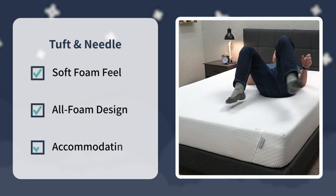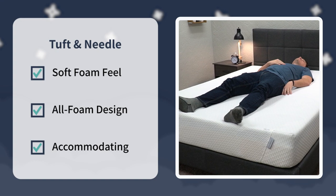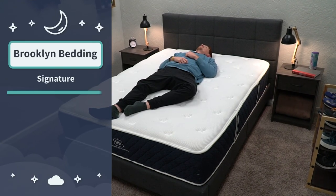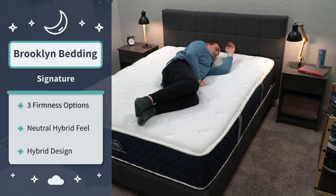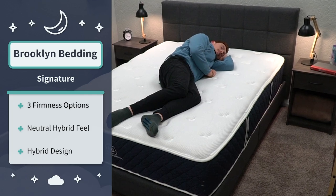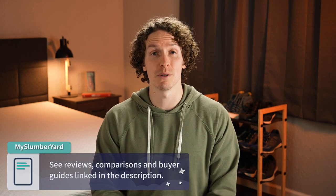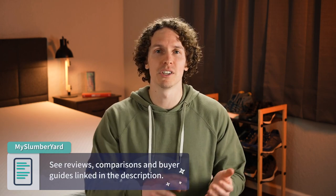For the final verdict: I'd recommend the Tuft & Needle mattress if you're looking for a simple all-foam bed with a soft neutral foam feel right around a medium. Check out the Brooklyn Bedding Signature if you want a neutral hybrid foam feel, three firmness options to choose from, and the option to add a cooling cover. But that's just what we think here at The Slumberyard — have you tried either of these beds? Write us down below in the comments. Hit the thumbs up if you enjoyed this video, and check the description for coupon codes and more. I'm Wes, wishing you a good night's sleep.